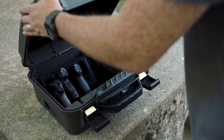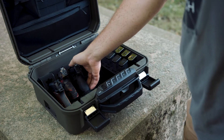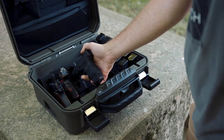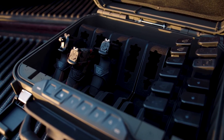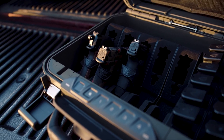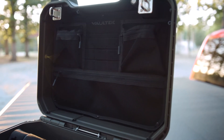A suite of modular accessories means you can personalize the LifePod XT interior. Pistol racks and magazine racks, for example, are repositionable. And additional accessories such as pluck foam, lid organizers, a rigid MOLLE board panel, and even removable EDC trays allow you to truly make it your own.